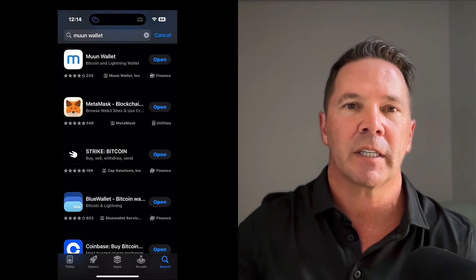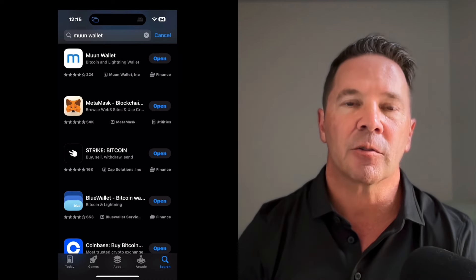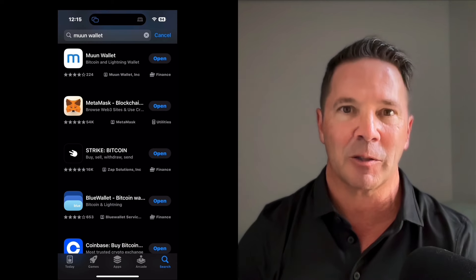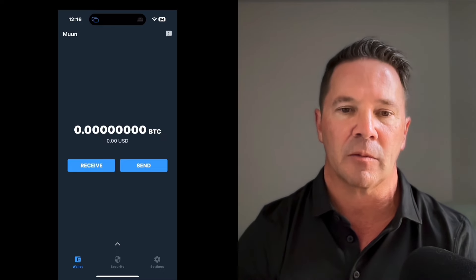Now let's look at the Lightning Network in action. I'm going to be using what's called the Muun wallet — spelled M-U-U-N — a mobile application available for download in your respective app stores. Here we are inside the Muun wallet. I don't have any funds in here by design. There are very few settings, which is why I recommend this wallet for new people. You have receive and send as the main buttons, and a balance in the center which you can hide for privacy. The security settings are really robust — iCloud backup, emergency kit, email backup — designed for people who are new to crypto so you don't lose your funds.